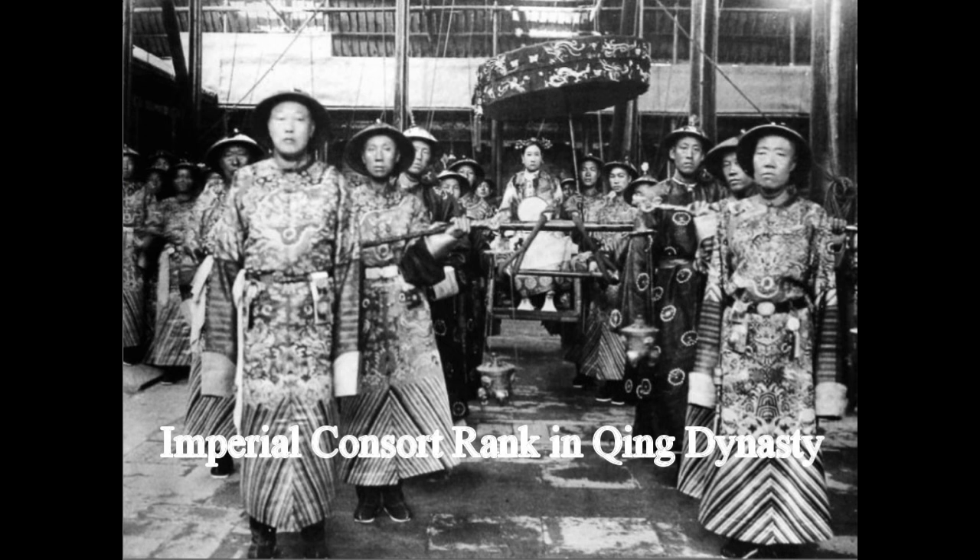I am such a big fan of Chinese historical drama, especially in the Qing dynasty. But every time I watch, there are so many terms and so many ranks that were used that I do not understand, especially in the inner palace and for the royal consorts.